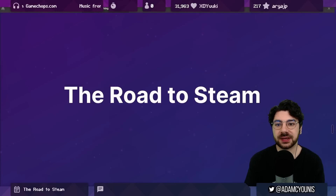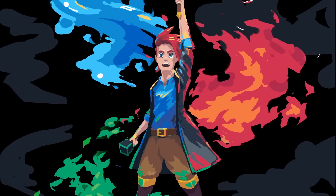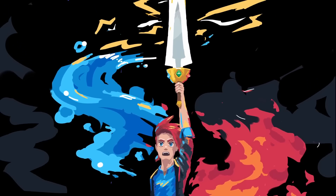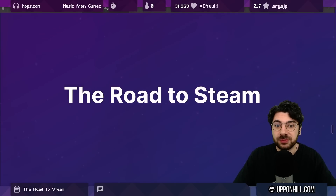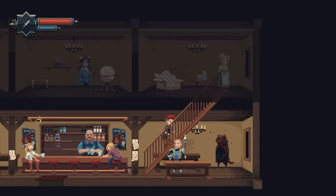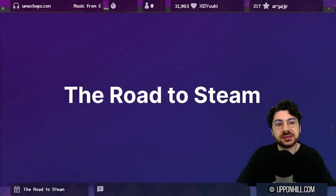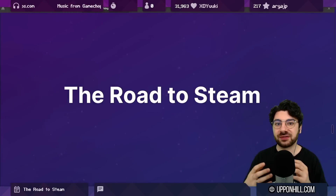Some people would say that this is kind of like a lost opportunity — like the more wishlists the better — but I like to think of it a little bit differently, and I want to talk about that today. On the road to Steam, I'm looking to have the game have a Steam presence and a marketing presence before the game's release. The way I like to think about it is: when it comes time to sell the game, I want to know what it is that I'm selling.